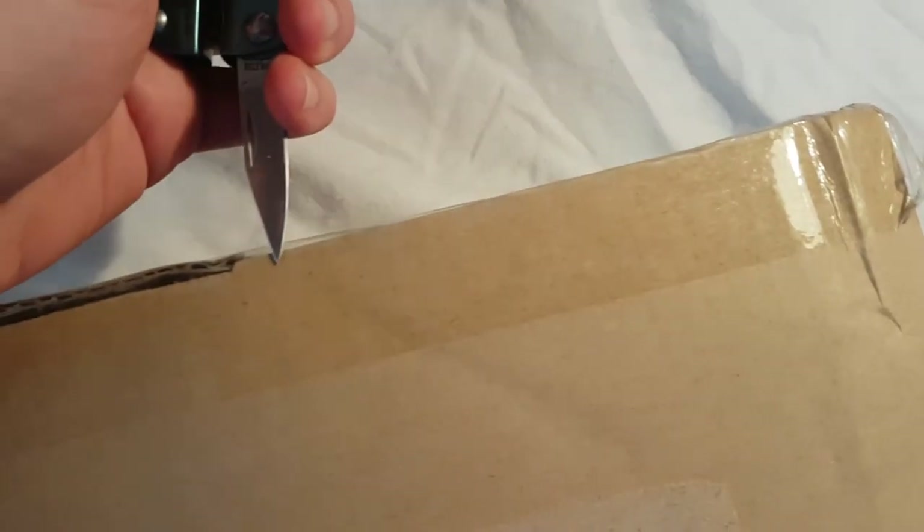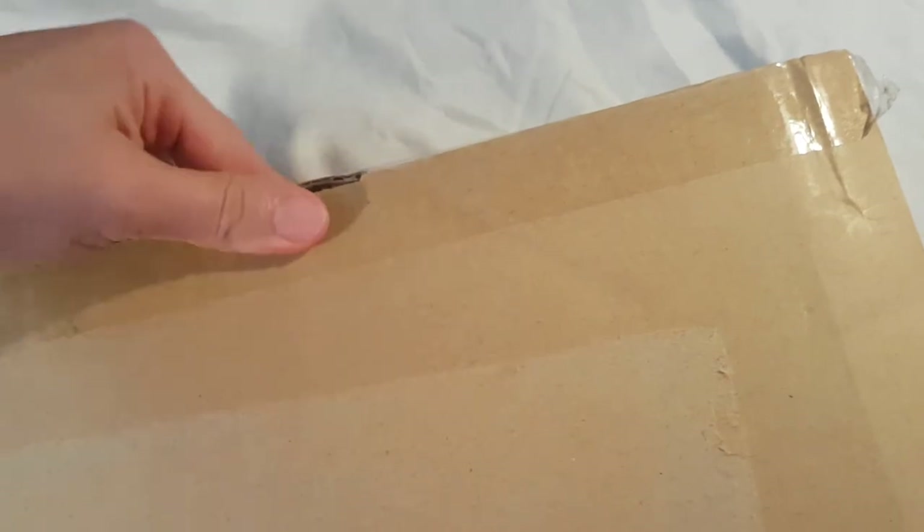So without further ado, we are going to go ahead and slowly open this box. It hasn't actually been opened yet, so we're going to go ahead and one-handedly cut the tape — there we go. Let's flip it up and slowly open her up.